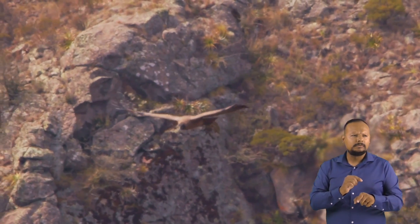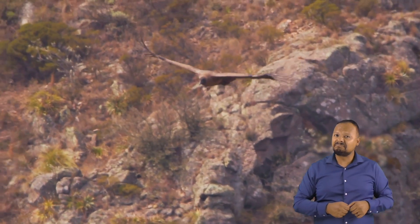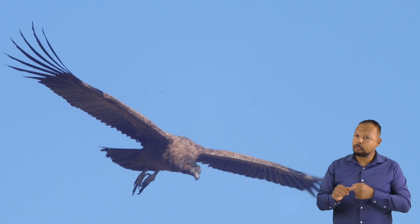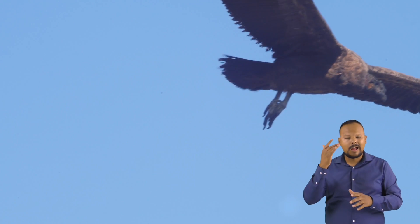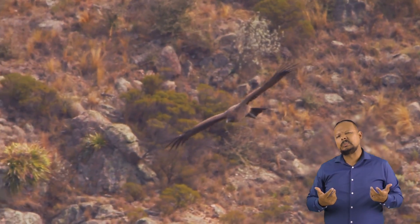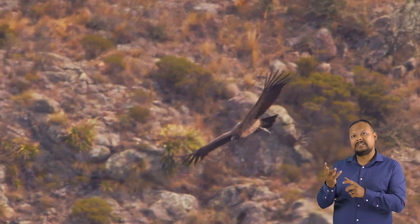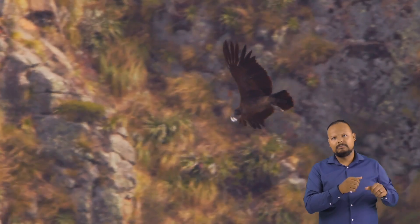Condor populations decreased because of lead poisoning, poaching, and habitat destruction. In 1987, the population had gotten so low that the US government captured all the wild condors and put them in captivity to help their numbers grow again. Recently, there are now enough condors that some of them are being released back into the wild.